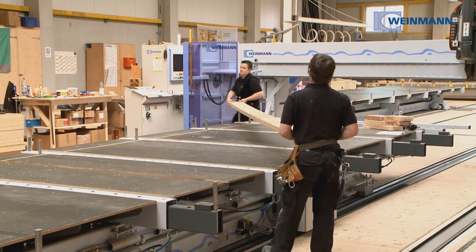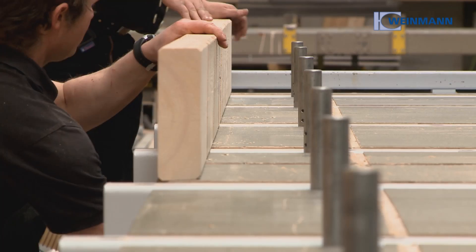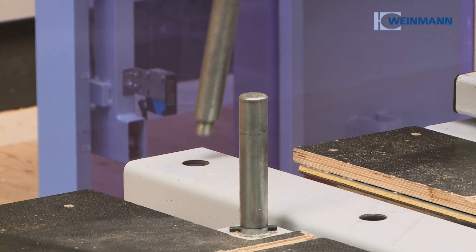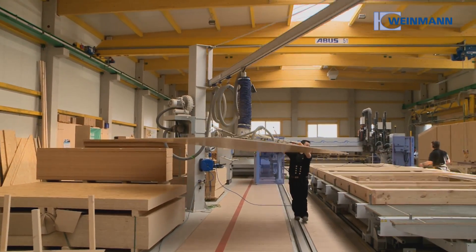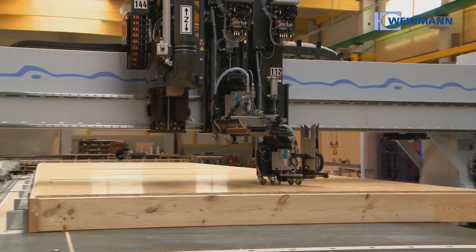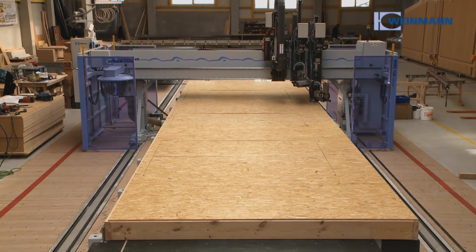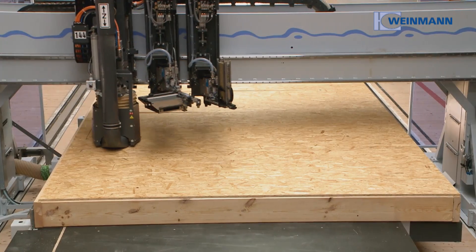On the carpentry table, the studs and belts are placed, clamped and fastened. The stop system ensures precise positioning and can be accurately adjusted according to the particular element thickness. The Weinmann vacuum lifting devices provide safe and ergonomic positioning of the sheathing. The CNC controlled multifunction bridge fully automatically performs the fastening of the sheathing as well as the formatting and producing of all openings in the element.